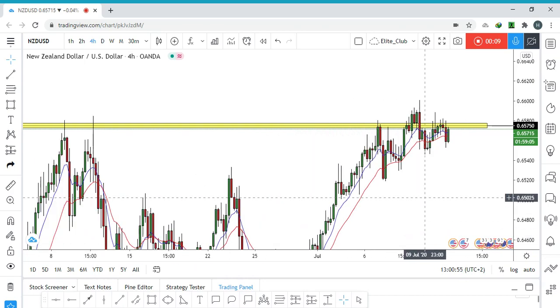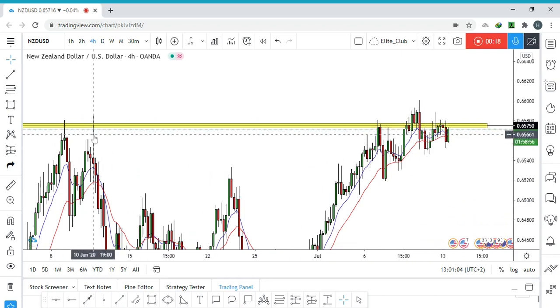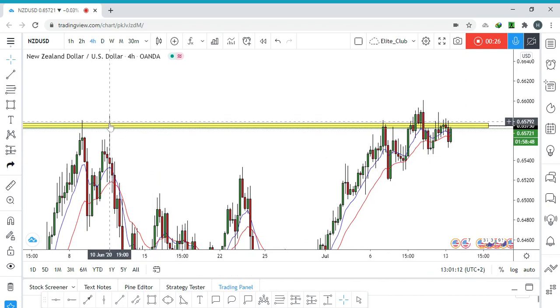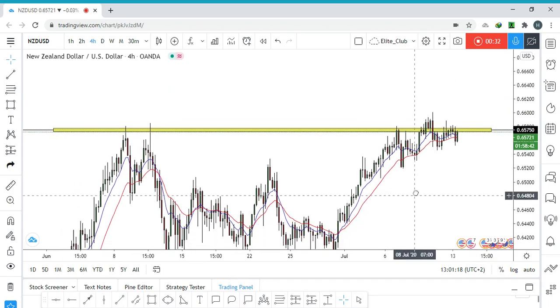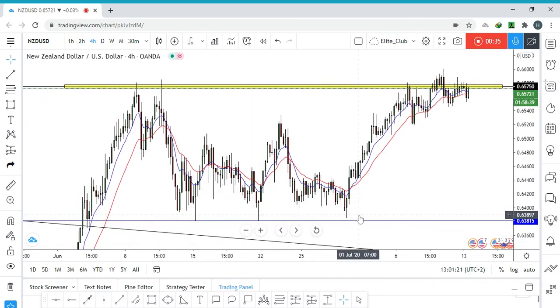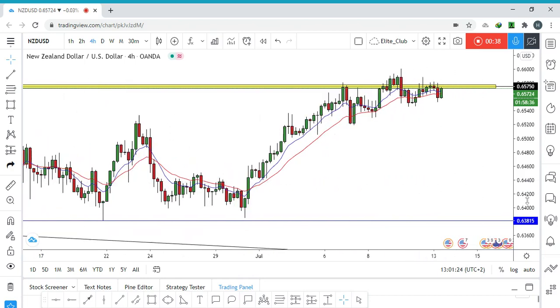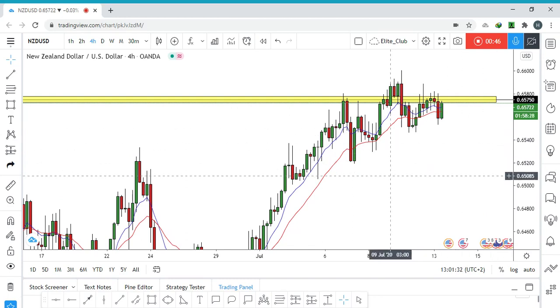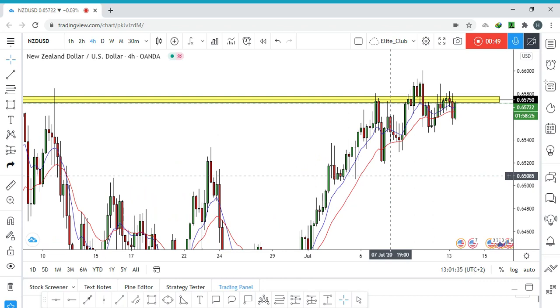As you can see, the price is standing around 0.65750, which is a pretty strong area. The price was here on June 10th and June 8th and failed to break the area. It also formed a huge wick from it, which pushed the price to the downside significantly. So right now, we need to see a clean break of 0.65750, as this is a very important level for New Zealand Dollar.